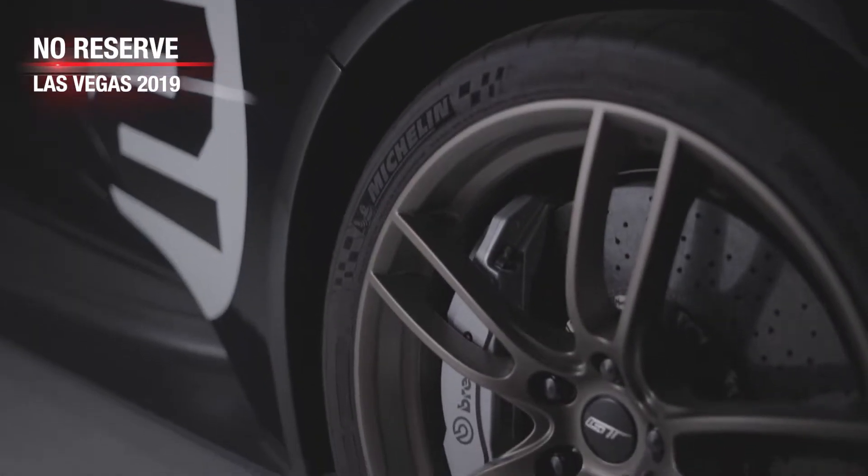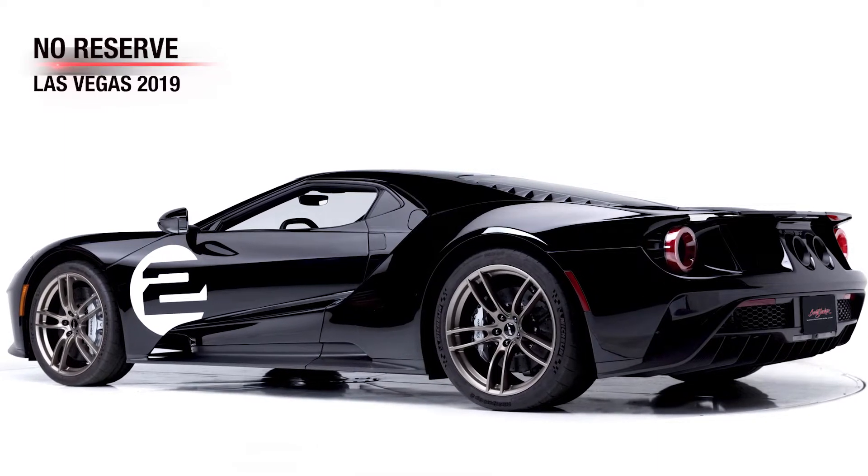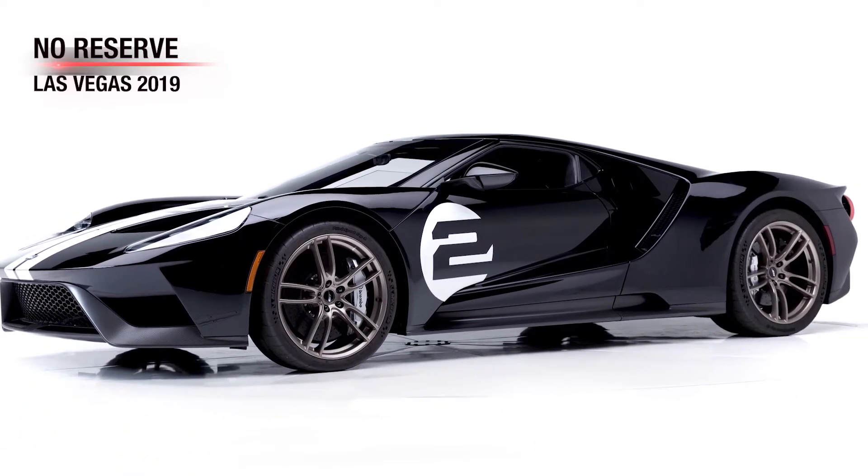Shown with less than 20 actual miles on the odometer, this will be the first 2017 Ford GT Heritage Edition to be offered at no reserve at auction.